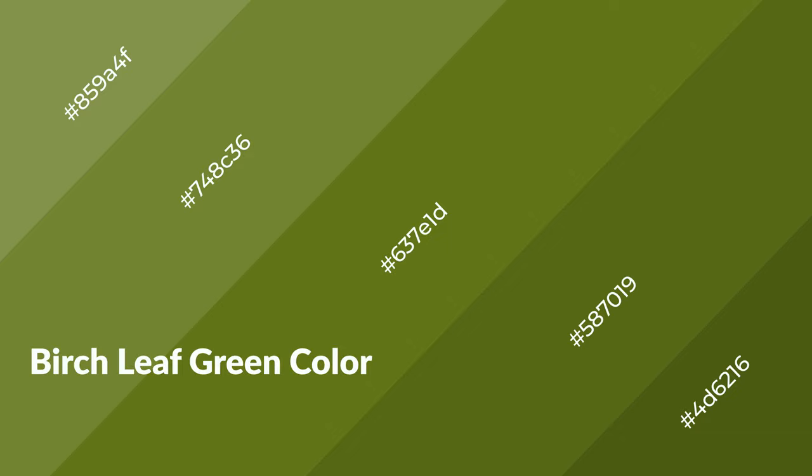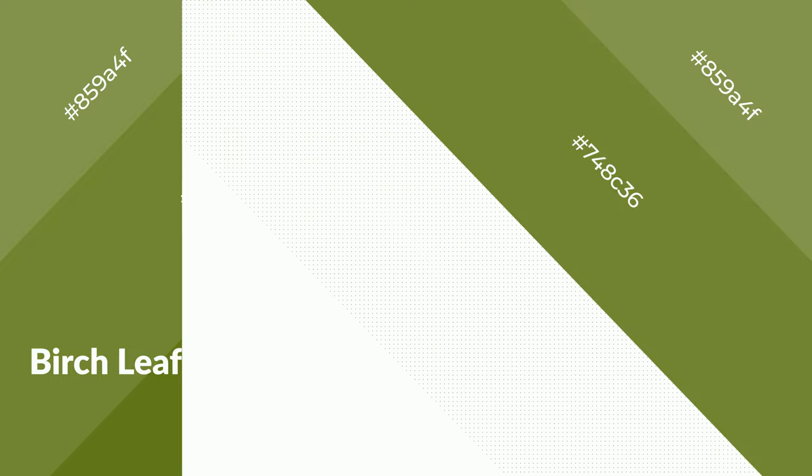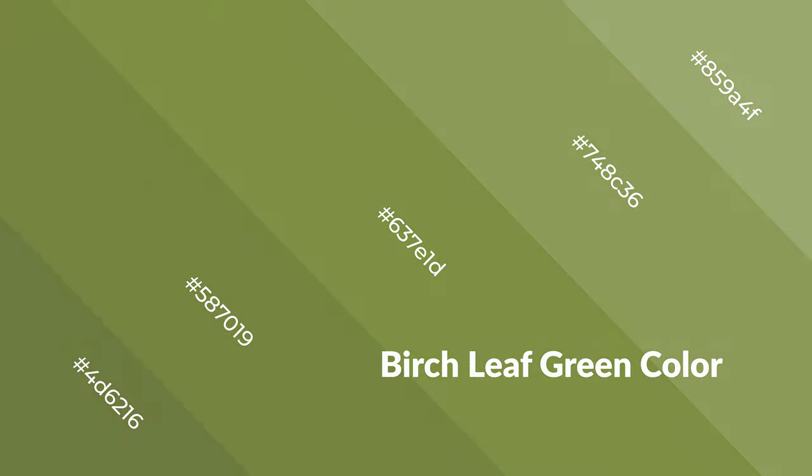Birch leaf green is a warm color and it emits cozier and active emotions. Warm colors are symbols of warmth, fire, heat, and sunshine. It also evokes joy, passion, love, and even anger emotions. You can see them used in restaurants and gyms.